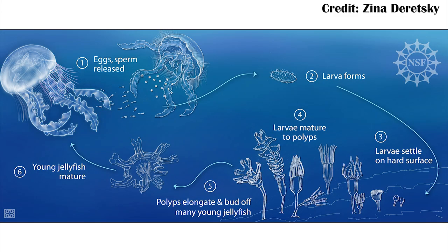Cnidarians have a two-part life cycle, and depending on the organism, the different parts of the life cycle become the main one. In jellyfish, the main part of the life cycle is the medusa, where essentially they're floating around in the water column — dome on top, tentacles on the bottom — and they feed by reaching those tentacles down to catch prey in the water.